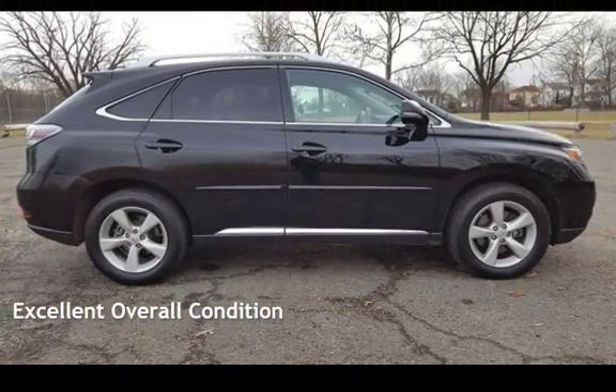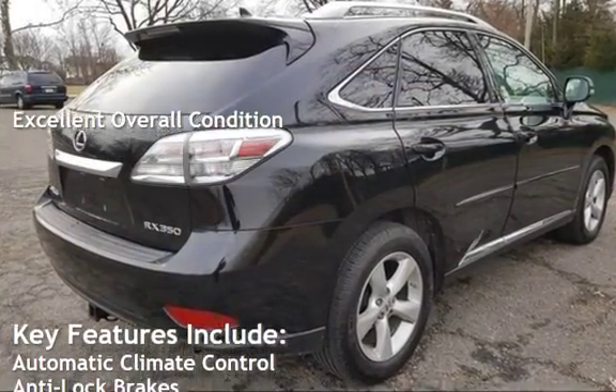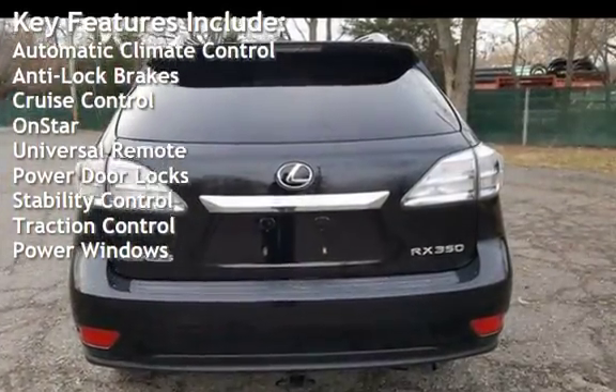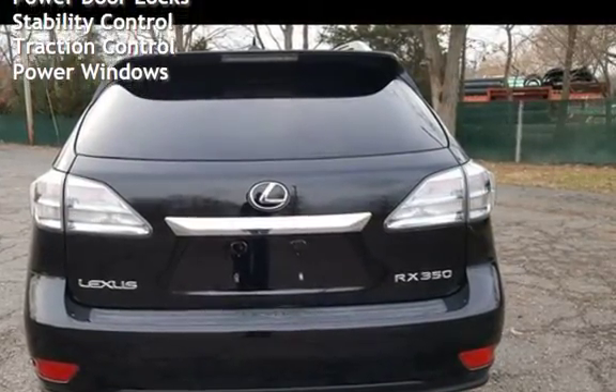This vehicle is in excellent overall condition. Key features include automatic climate control, anti-lock brakes, cruise control, OnStar, universal remote, power door locks, stability control, traction control, and power windows.